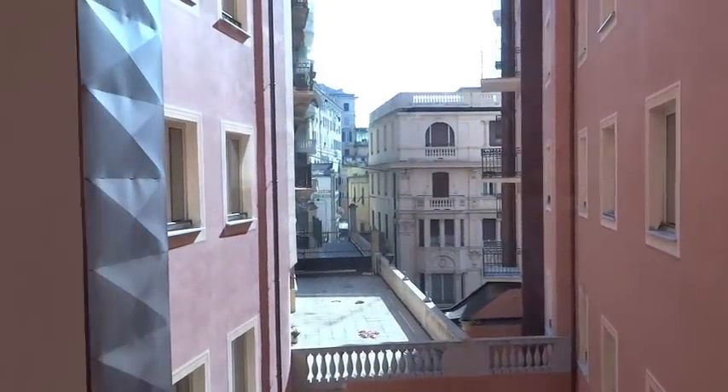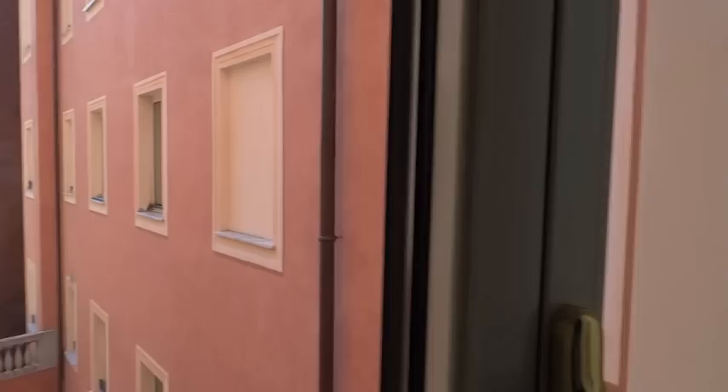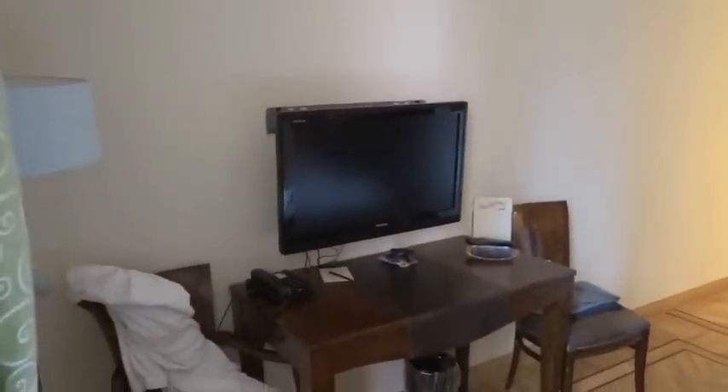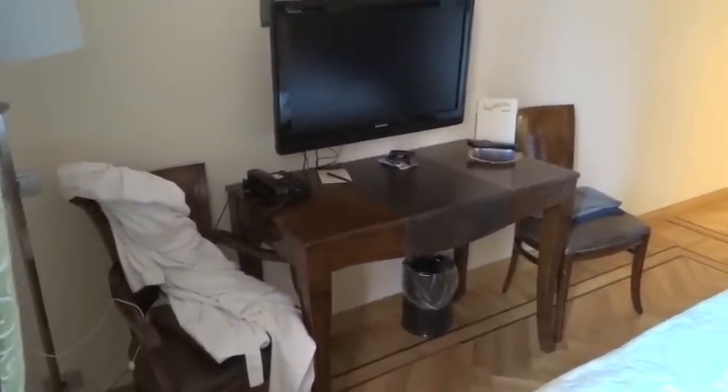So first of all this is room 318 and I'm going to show you the view. The view is not great but the hotel itself is. As I mentioned you really do feel like you are stepping into the oldie-worldy feel. Just take a look at the furniture.